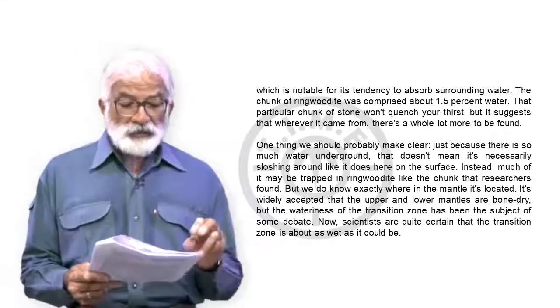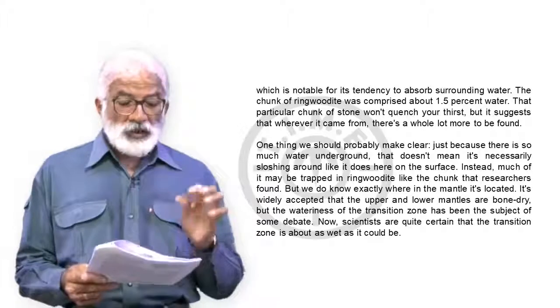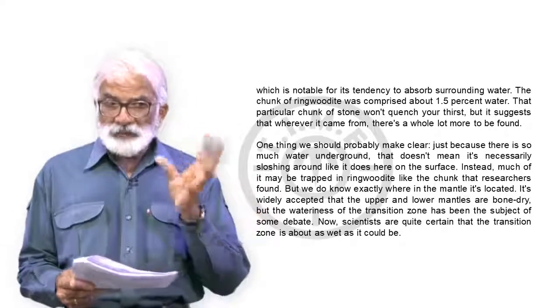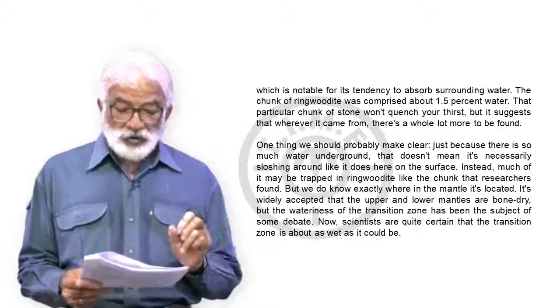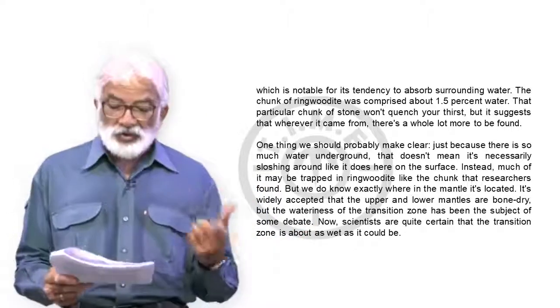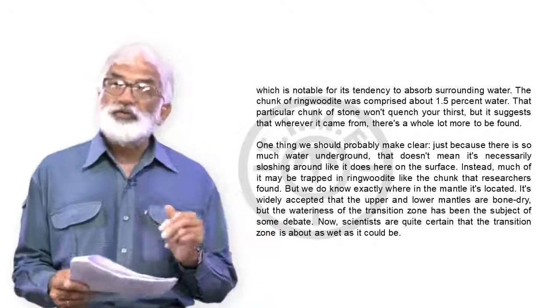The chunk of ringwoodite was comprised of about 1.5% water, which means within that diamond is a mineral that actually holds water and is comprised of 1.5% water. That particular chunk wouldn't have enough water to quench your thirst, but it suggests that wherever it came from, there's a whole lot more to be found.